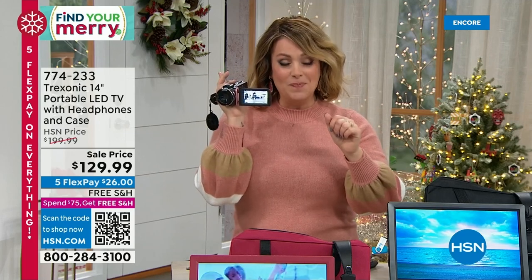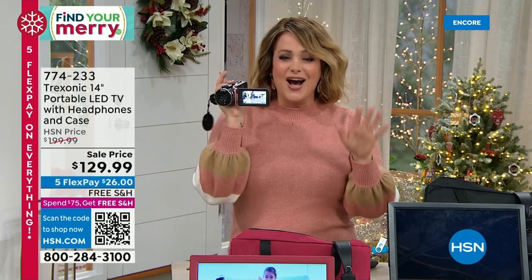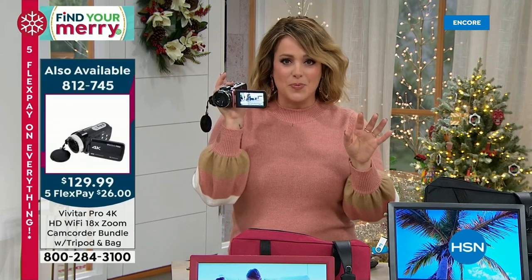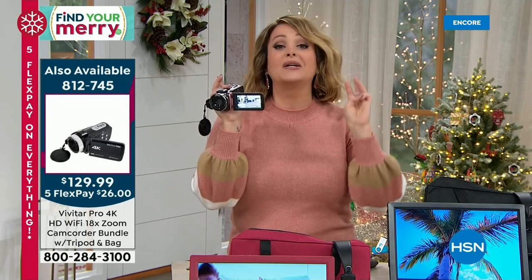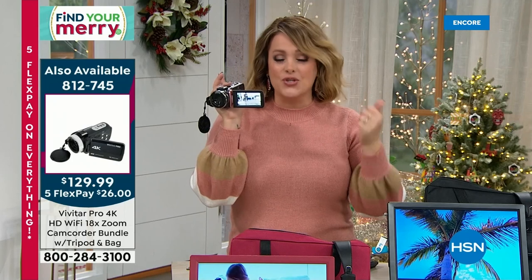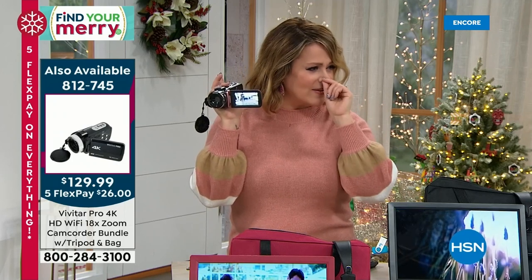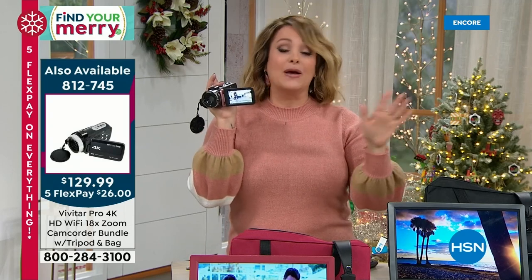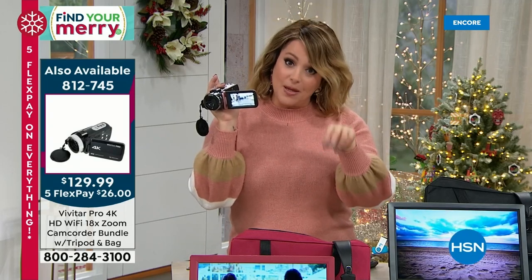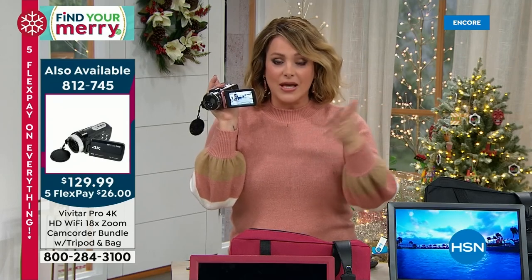This is the biggest camcorder bundle we have ever done to date. You loved it last year and it became a customer pick — now it's bigger and better. We included two batteries, a better bag, a remote control, the case is infinitely better. We doubled the memory — last year you got 32GB, now you're getting 64GB.